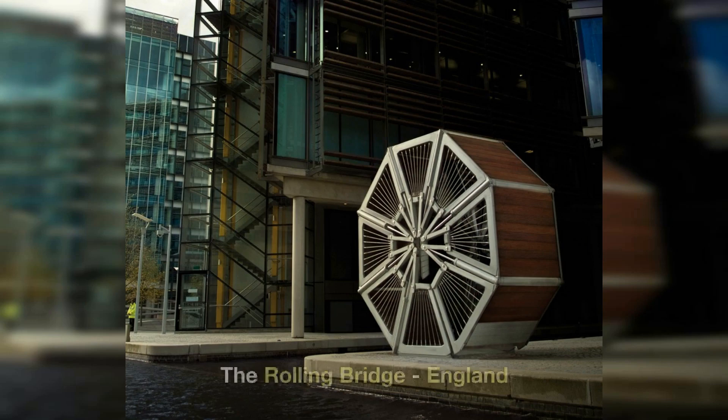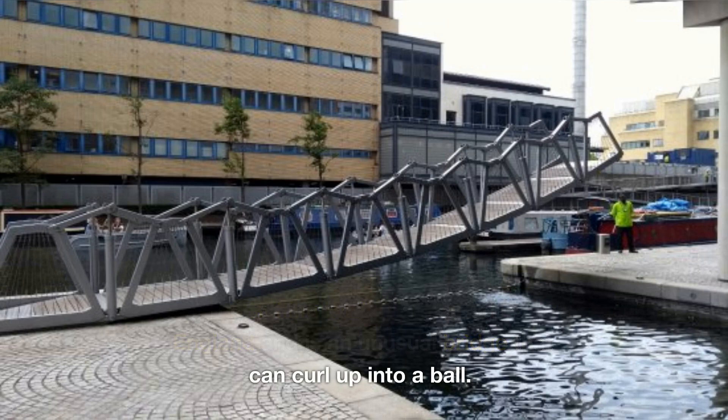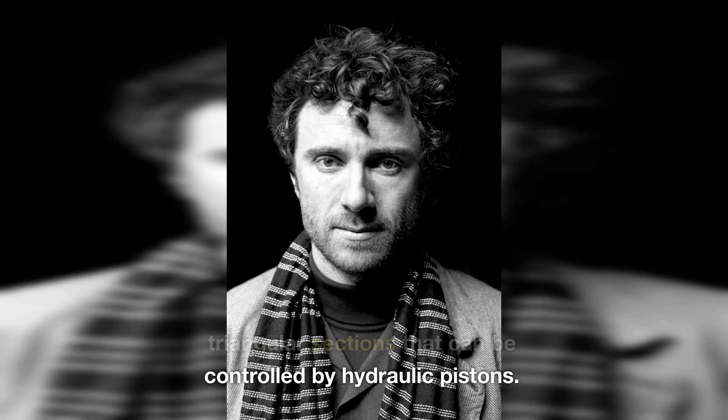2. The Rolling Bridge, England. The Rolling Bridge is located in England and is an unusual bridge that can curl up into a ball. The bridge was designed by Thomas Heatherwick and is made of eight triangular sections that can be controlled by hydraulic pistons.